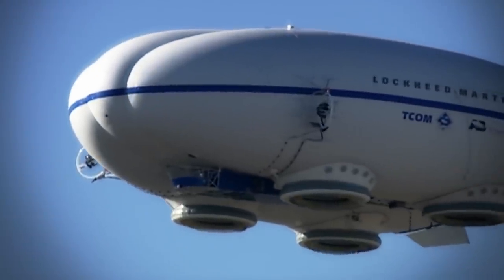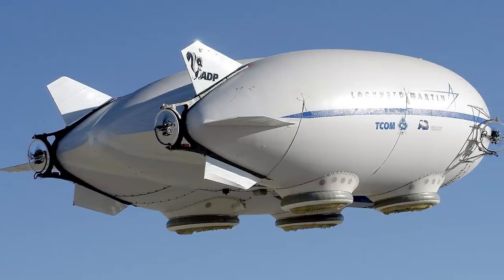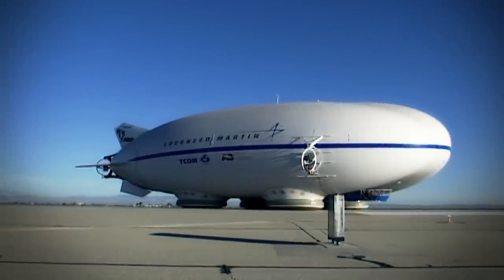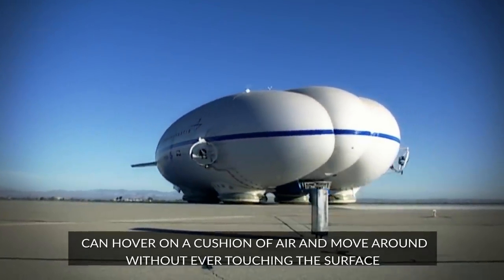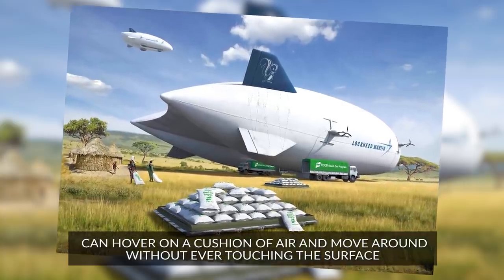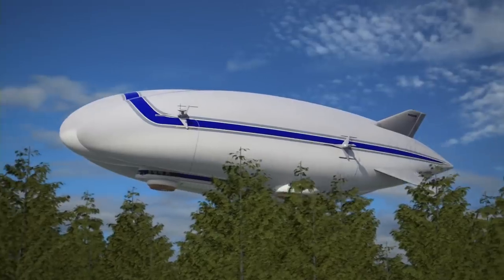The Sky Tug and its precursor, the P791, use that same principle, only applied over their entire bulbous frame. Another unique point about the Sky Tug is that on the ground it can hover on a cushion of air and move around without ever touching the surface — like a hovercraft — allowing it to land on rocky or dangerous terrain, or even water.